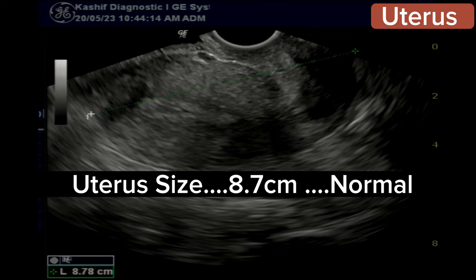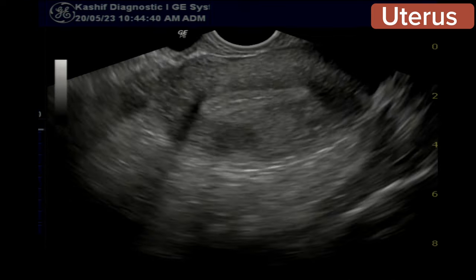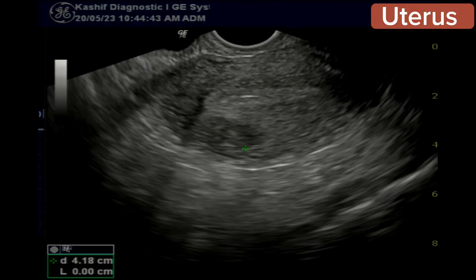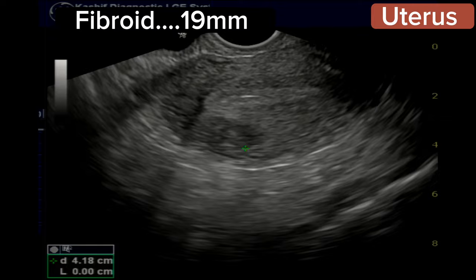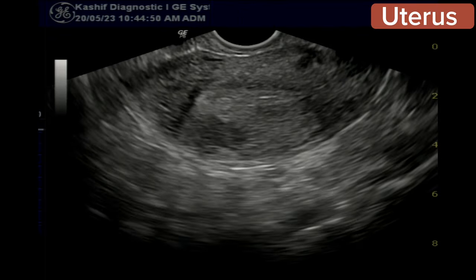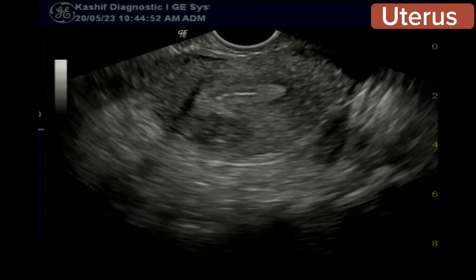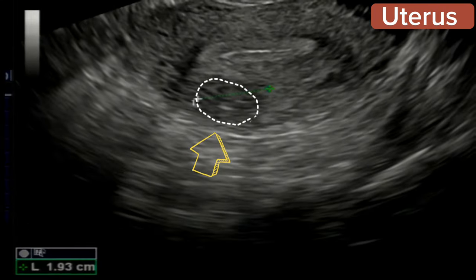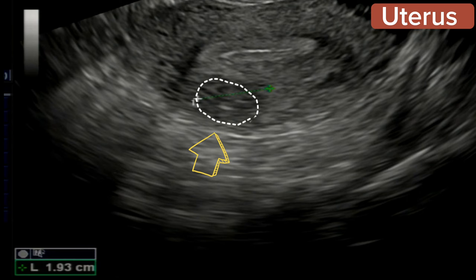The uterus is visualized and is normal in size at 8.7 centimeters. The endometrium is normal at 7.8 millimeters. There is a fibroid of 19 millimeters in the posterior upper body, but no significant pushing effect is seen on the endometrium. This is non-complicated and is not the cause of infertility.